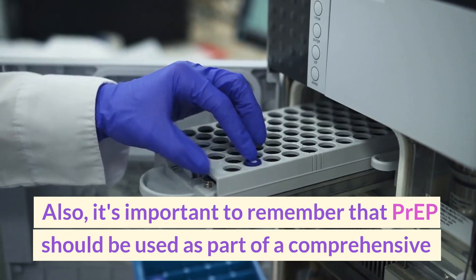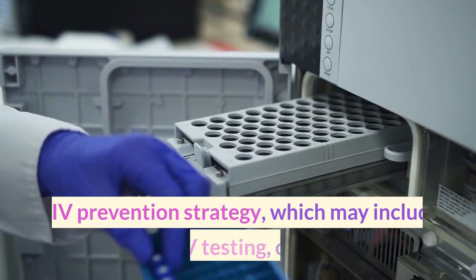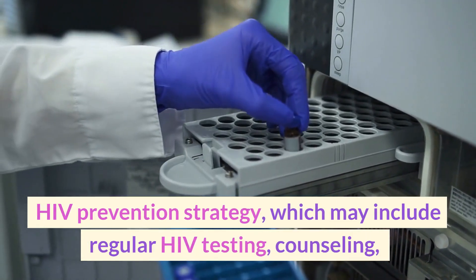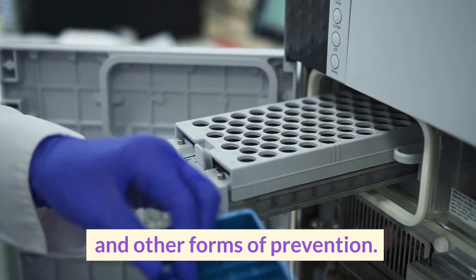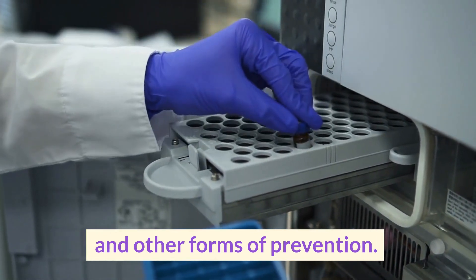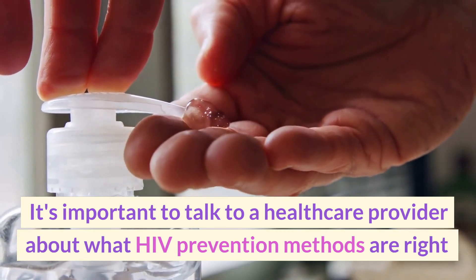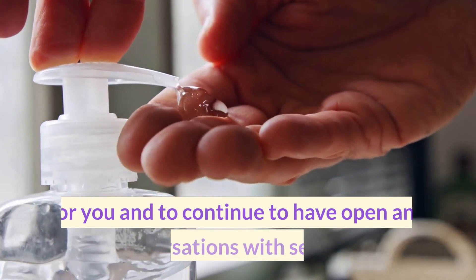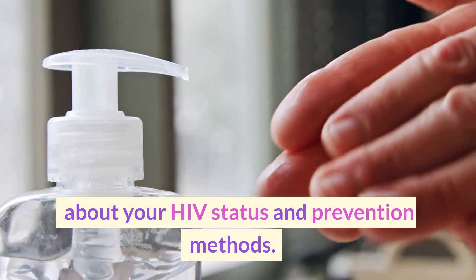It's important to remember that PrEP should be used as part of a comprehensive HIV prevention strategy, which may include regular HIV testing, counseling, and other forms of prevention. It's important to talk to a healthcare provider about what HIV prevention methods are right for you, and to continue to have open and honest conversations with sexual partners about your HIV status and prevention methods.